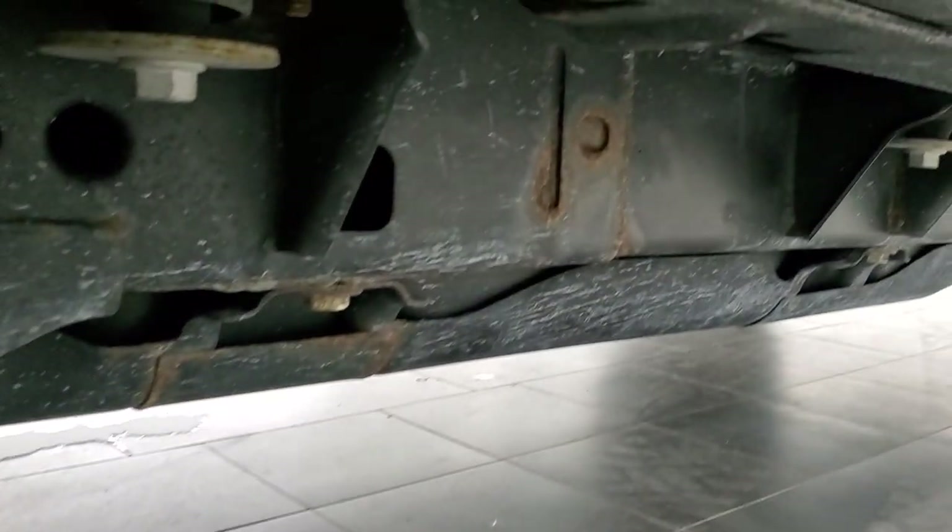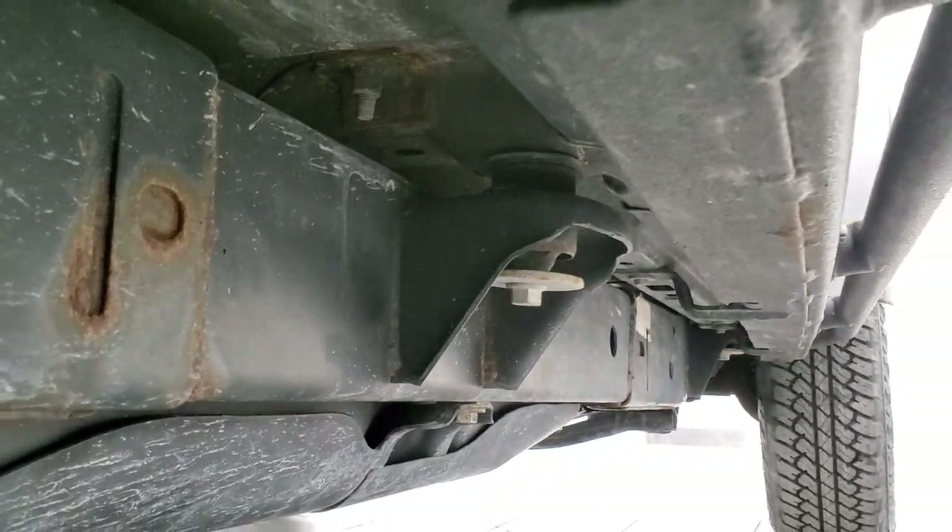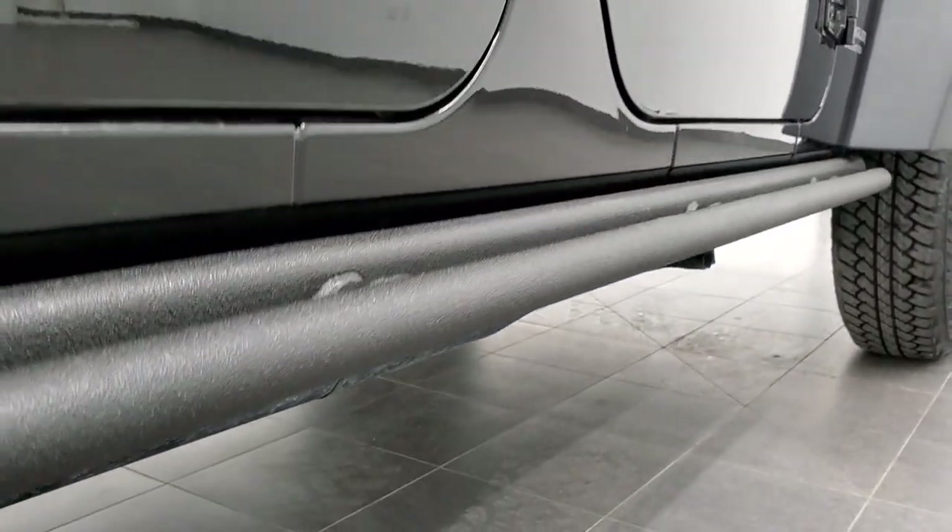Back tires are brand new as well. The frame and underbody are in pretty nice shape — just a little bit of surface corrosion on the welds, but nothing too bad. It does have the heavy-duty rock rails.